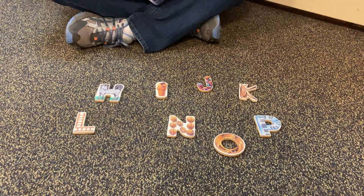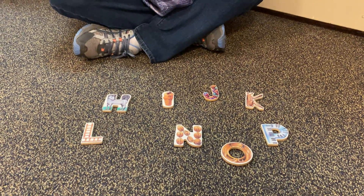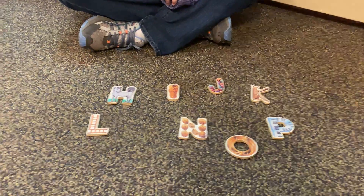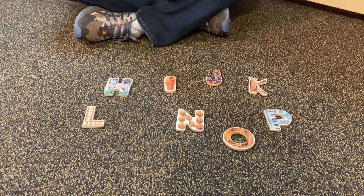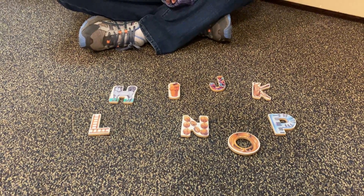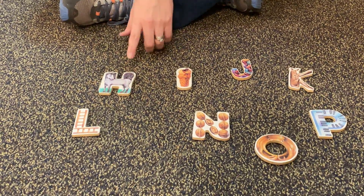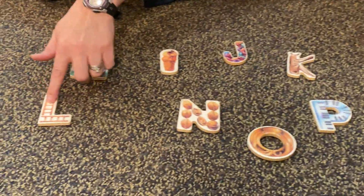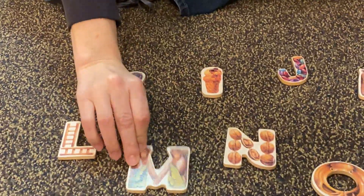I'm going to cover them again with my scarf. See if you can figure out which one I take away. What letter is missing? Well, you could try singing your alphabet. H-I-J-K-L-M-N-O-P. Which one was not there as I was singing? H-I-J-K-L-M-N-O-P. L-M. It was the M hiding — M was not there.